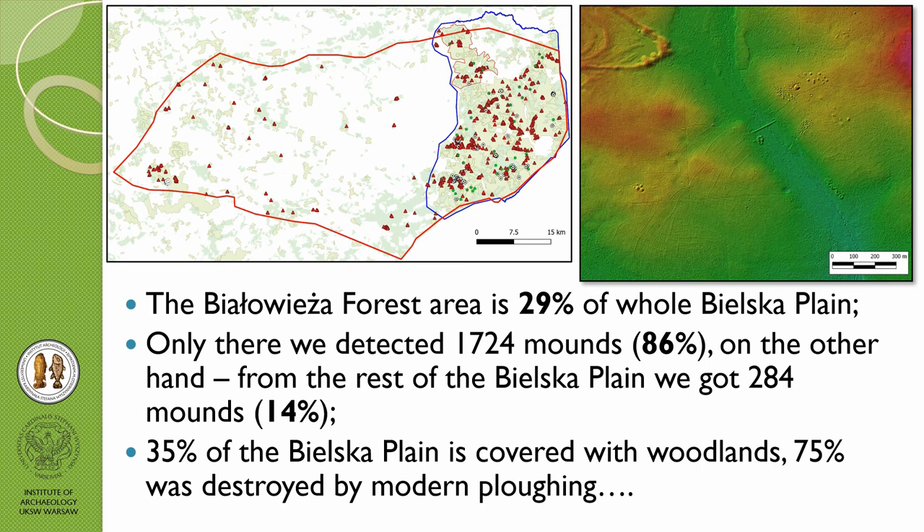Some statistics: the Białowieża forest is only 30% of the whole Bielska Plain, but there we detected 1,724 mounds, which is 86% of all detected burrows in the region. In the rest of Bielska Plain, I found only 284 mounds, which is 14%. Only 35% of Bielska Plain is covered with woodland — just 6% of the whole plain outside Białowieża is woodland — and the remaining 75% was destroyed by modern ploughing.